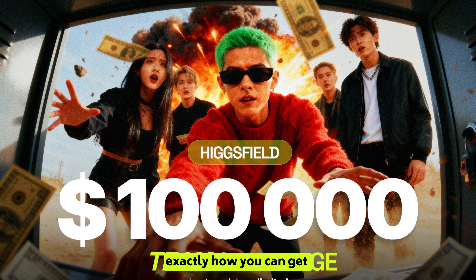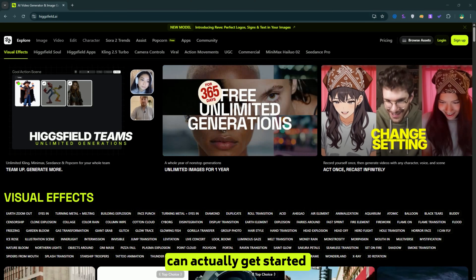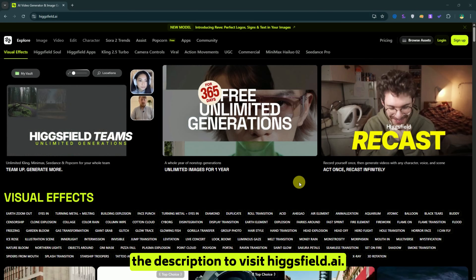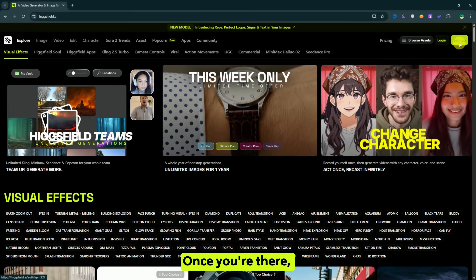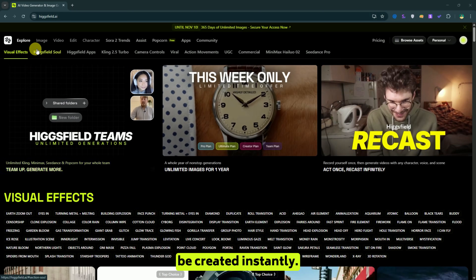Let's dive in and see exactly how you can get started with Higgs Field Teams. Click the link in the description to visit HiggsField.ai. Once you're there, hit sign up and choose continue with Google. It's super quick — your account will be created instantly.